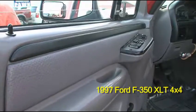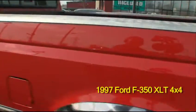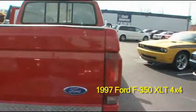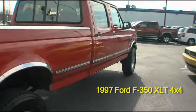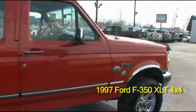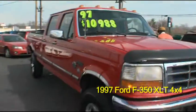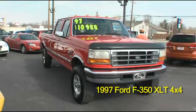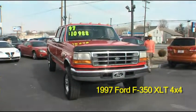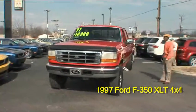It has running lights and an 8 foot bed. You can visit this truck at Commonwealth Dodge, located at 6408 Preston Highway, phone number 964-6471.